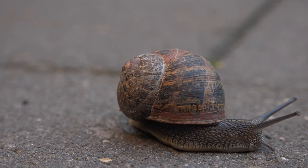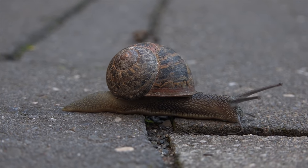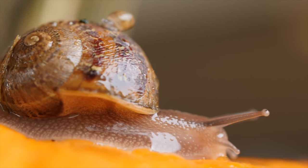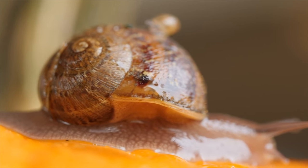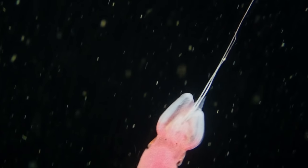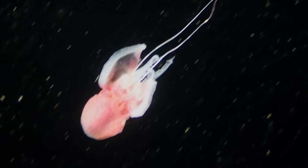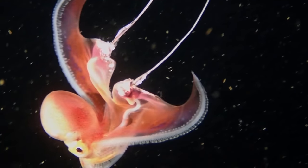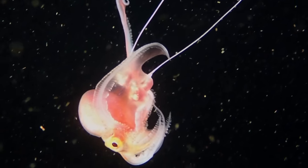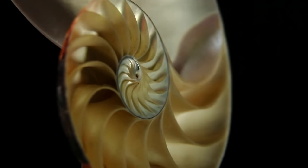Even the snails you might find in your garden belong to the mollusks, for members of this phylum have conquered the seas, fresh water, and the land — a testament to their adaptability. With an estimated 85,000 living species known to science, the abundance and diversity of mollusks is what allows them to occupy a great many niches and habitats, and diversify into an assortment of shapes and sizes.